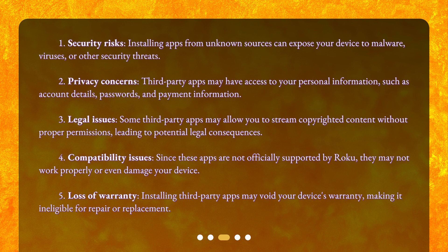2. Privacy Concerns. Third-party apps may have access to your personal information, such as account details, passwords, and payment information.